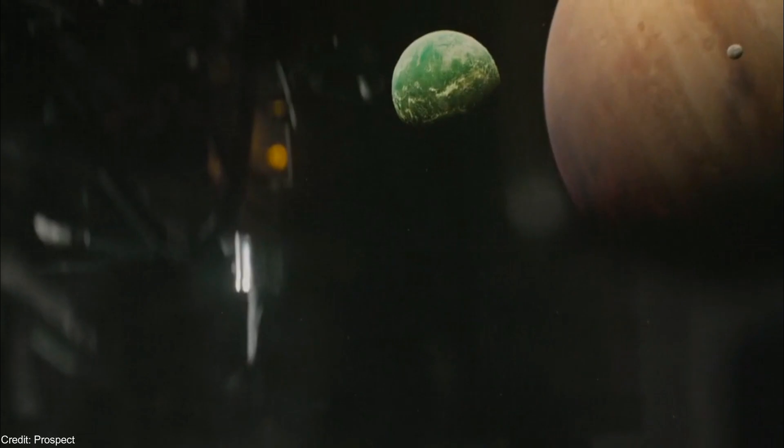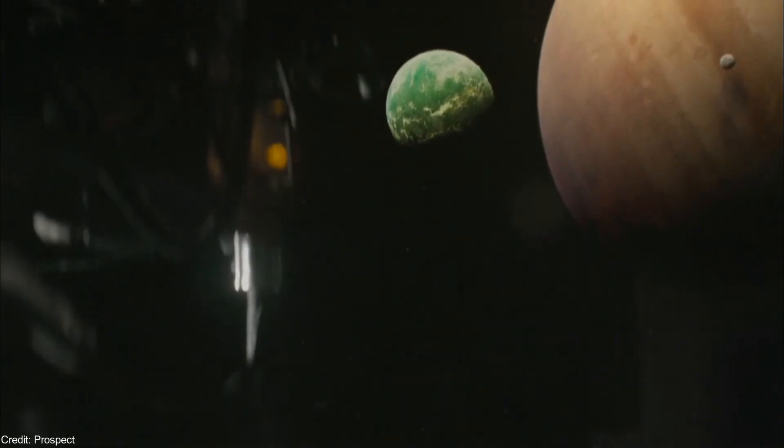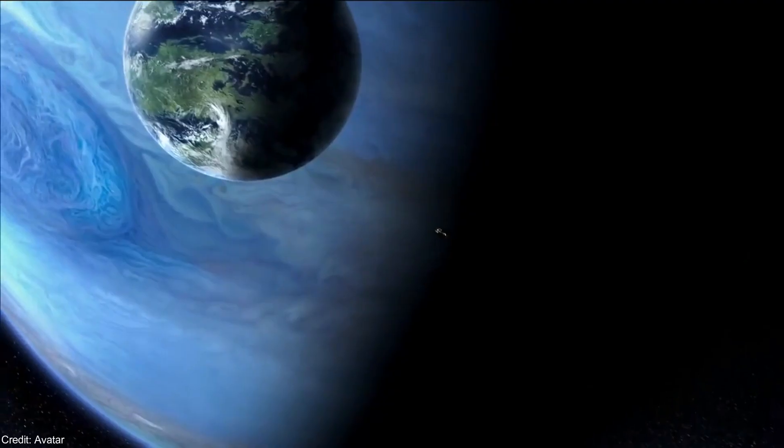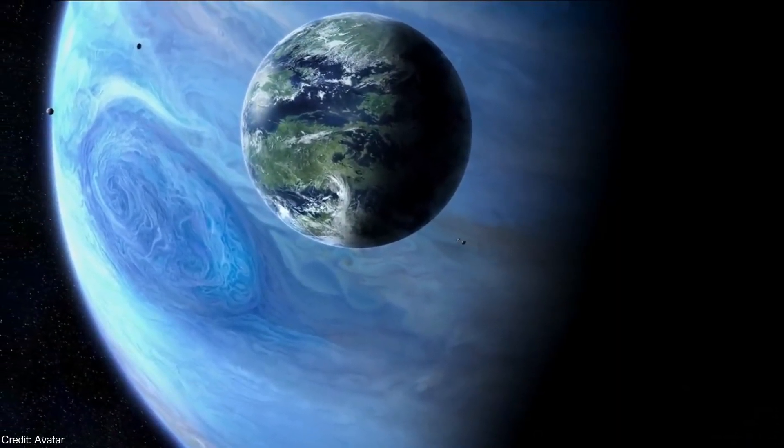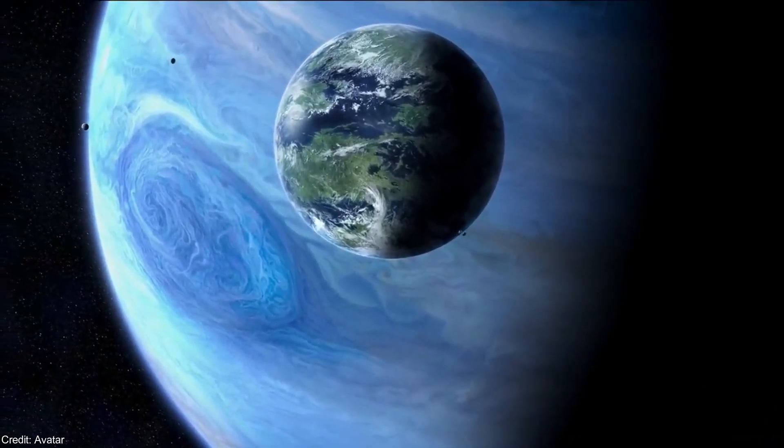As of June 2020, astronomers have detected 9 exomoon candidates, but none of them are potentially habitable. So, could some exomoons be habitable? Well, maybe yes.